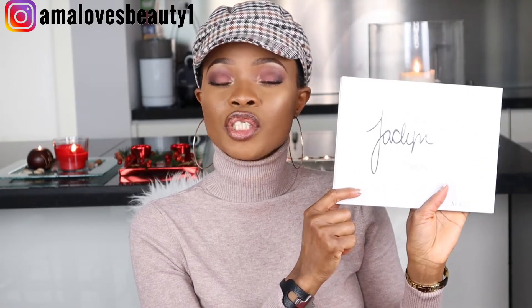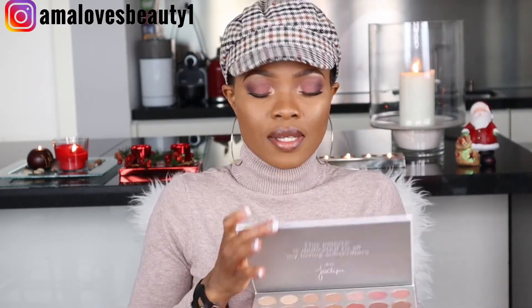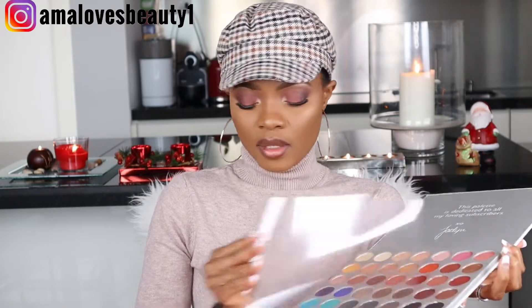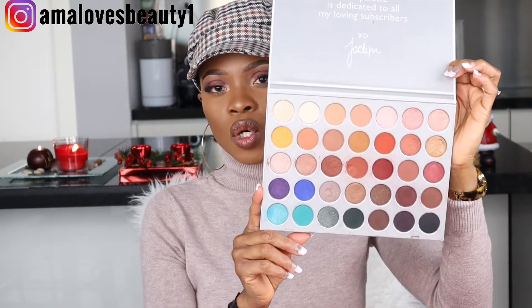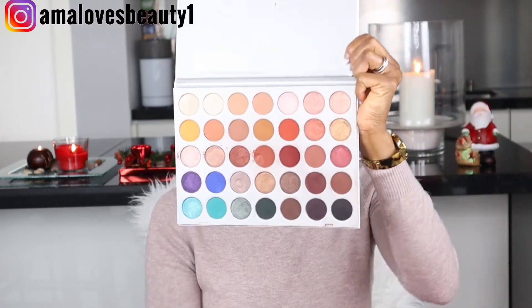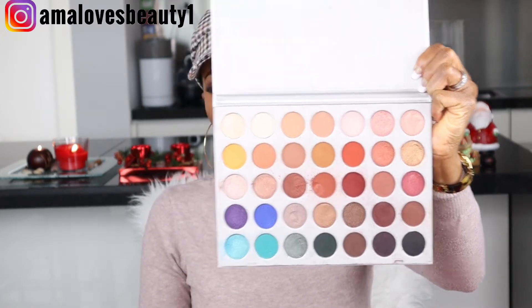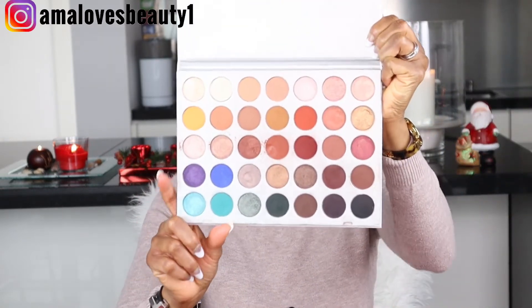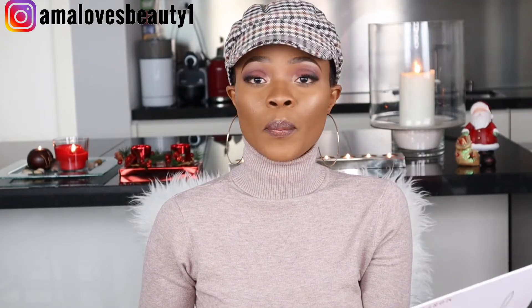This is the Jacqueline Hill collaboration with Morphe. This is what I am talking about — this is an inclusive palette. You have everything packed in one: you want matte, shimmer, anything you want. You can create any look from this palette, and that is why I'm so in love with it. This is actually my second purchase.